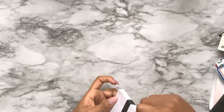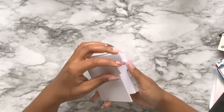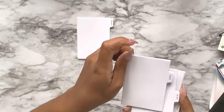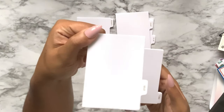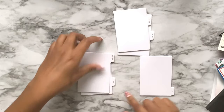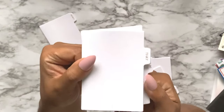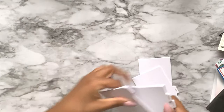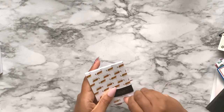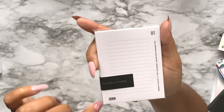I also bought these tab sticker sticky note pads from Cloth and Paper. I have one that says 'priority,' one for 'to do,' one that says 'read,' and one that says 'call' - they're gold foiled. One says 'to buy' and one says 'to do.' Then I also bought some more lined sticky notes.